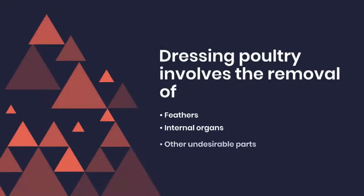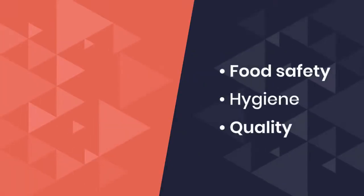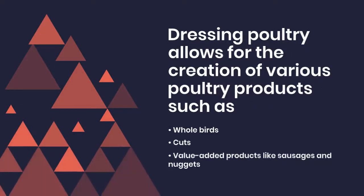Dressing poultry involves the removal of feathers, internal organs, and other undesirable parts, making the bird suitable for consumption. This process ensures food safety, hygiene, and quality. Furthermore, dressing poultry allows for the creation of various poultry products, such as whole birds, cuts, and value-added products like sausages and nuggets.